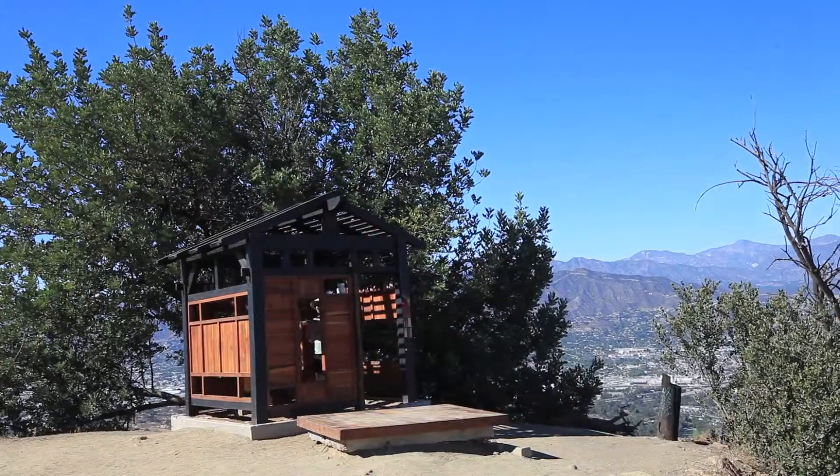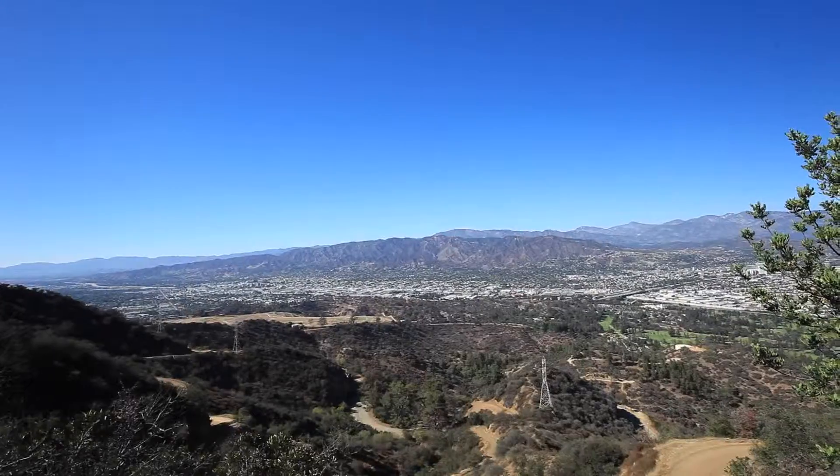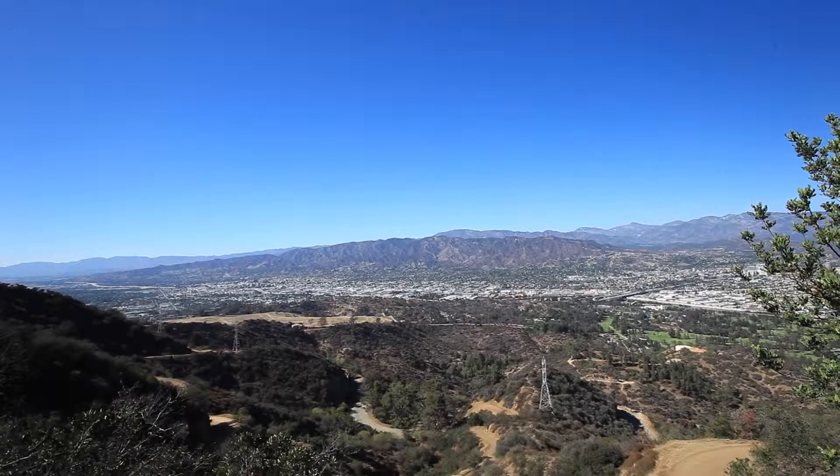The view from the teahouse is totally awesome. You can see over to the Angeles Mountains and Mount Wilson, plus the whole of the valley rolling out in front of the teahouse itself.